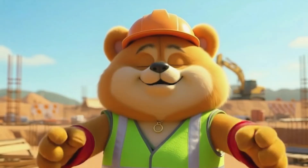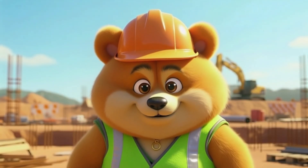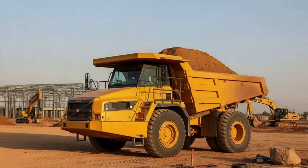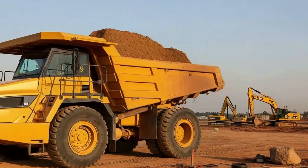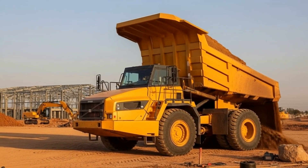Once the bulldozer has moved the dirt, something else needs to carry it away. Dump truck, or tipper truck. Here comes the dump truck — hauling sand, rocks, and dirt to where it's needed, and dumping it quickly right in the correct spot.